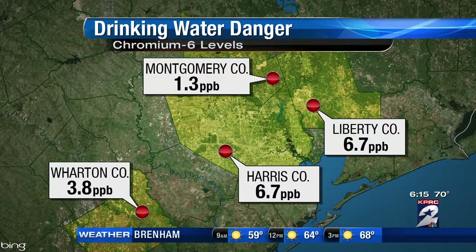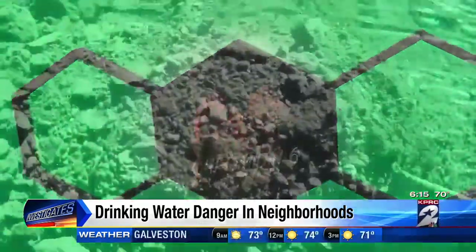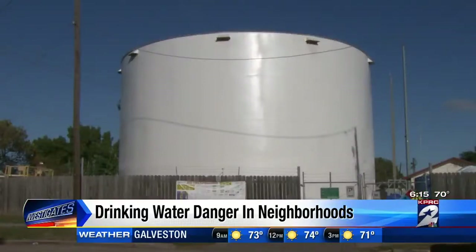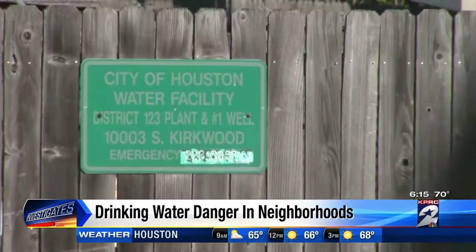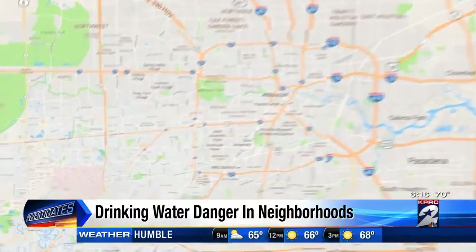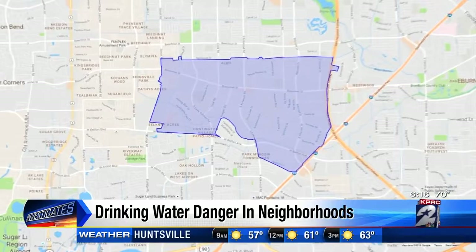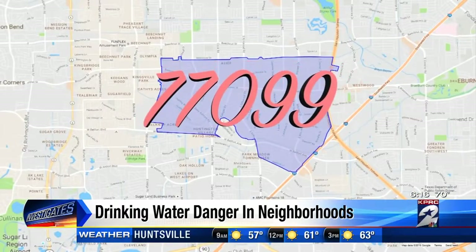Well this morning, health reporter Haley Hernandez looks more into what you can do to protect your family from exposure. Chromium-6 is a cancer-causing chemical that can be naturally occurring or come from industrial pollution. The Environmental Working Group reviewed test results across Houston and found neighborhoods in zip code 77099 had levels 300 times over California's health goal.